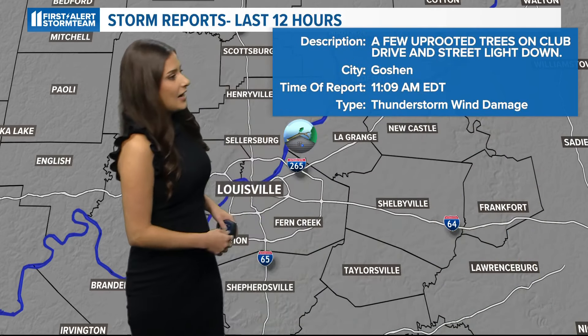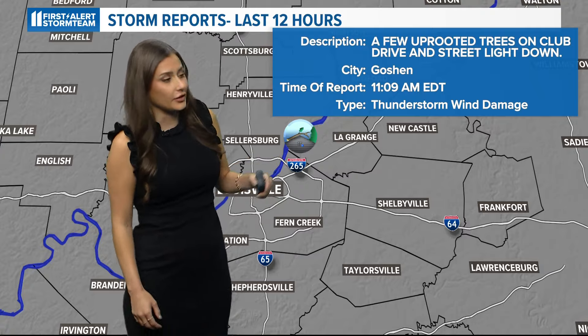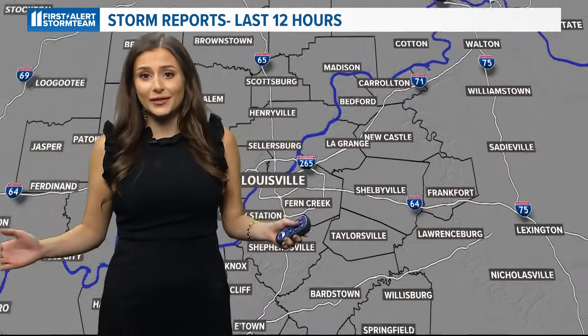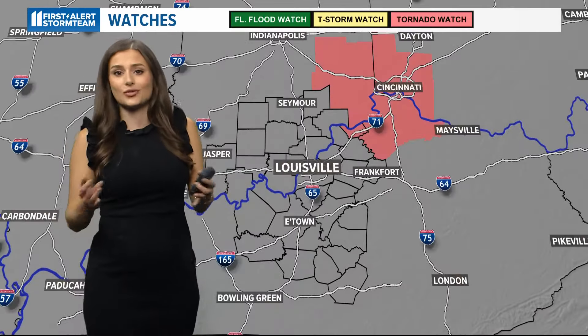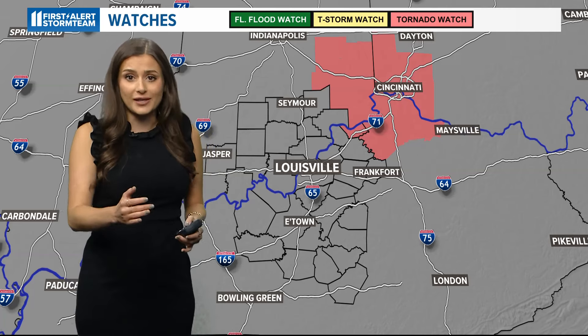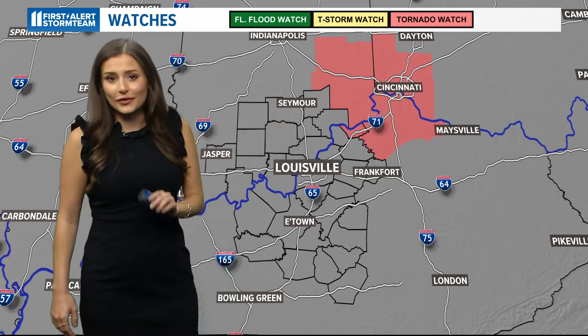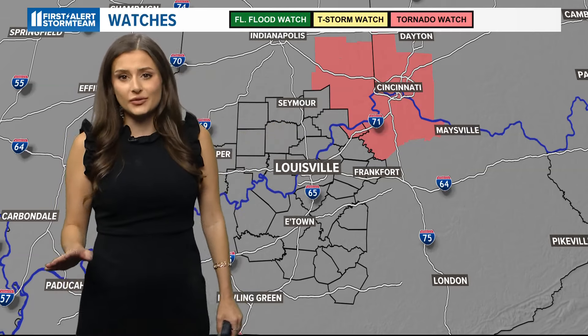We only got one area that saw thunderstorm wind damage that uprooted a few trees — that's on Club Drive Street and a light down in the Goshen area, and that's it. Which is great because this is a tropical system that typically produces numerous tornadoes in those outer bands, especially a post-tropical system. So that tornado watch is no longer in place for our area — the threat of tornadoes is over.